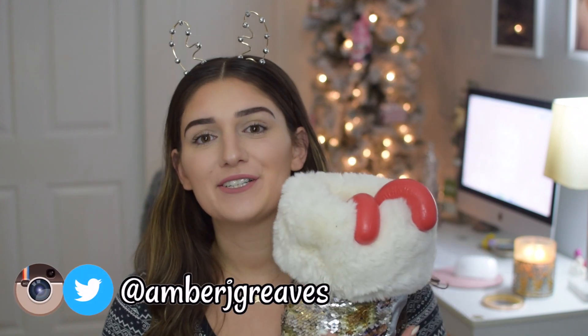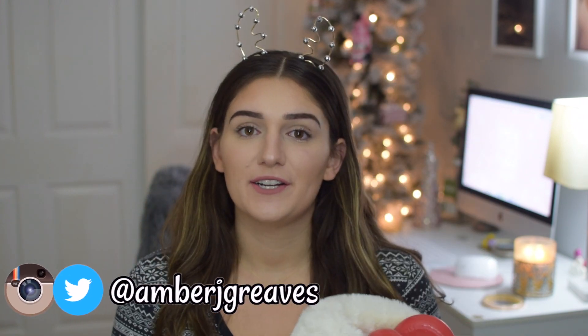Hey, what's up you guys, it's Amber and welcome back to my channel, or welcome if you're new here. If you are new here you should definitely subscribe. For today's video I am so excited to be bringing you my annual stocking stuffer video. I'm just going to be going through and showing you guys all of my stocking stuffer essentials of this year 2019, and at the end there will be a little giveaway so make sure you stay tuned.